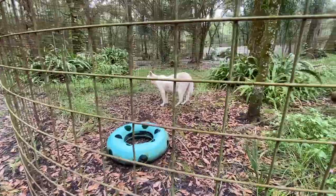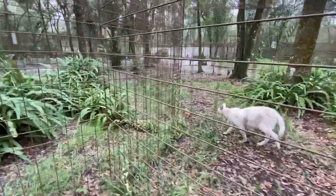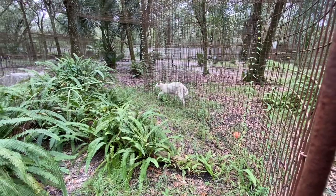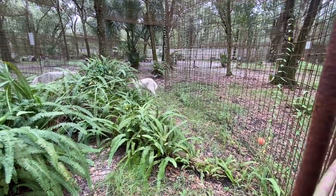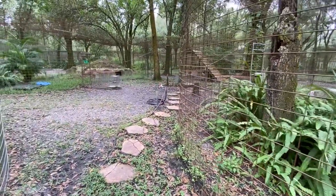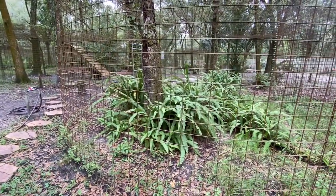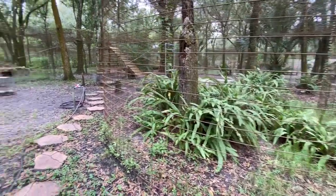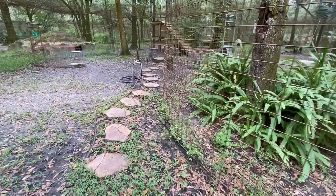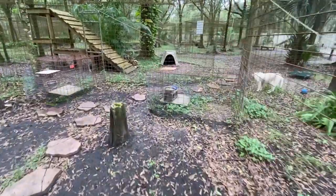There's a little door in between here where he can go from section to section. This area is prone to rain kind of flooding the pathway. The cages themselves are built up slightly so that water drains out of them — it's just us keepers that have to trudge through, so we've all got knee-high rubber boots. But we have these stepping stones now, which keep your feet from getting fully submerged in the mud.